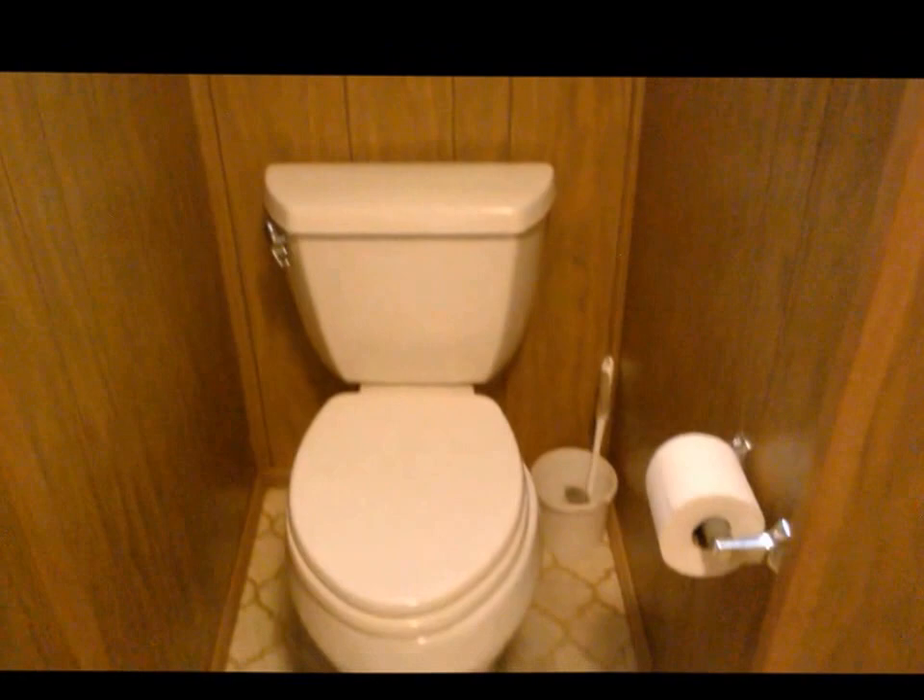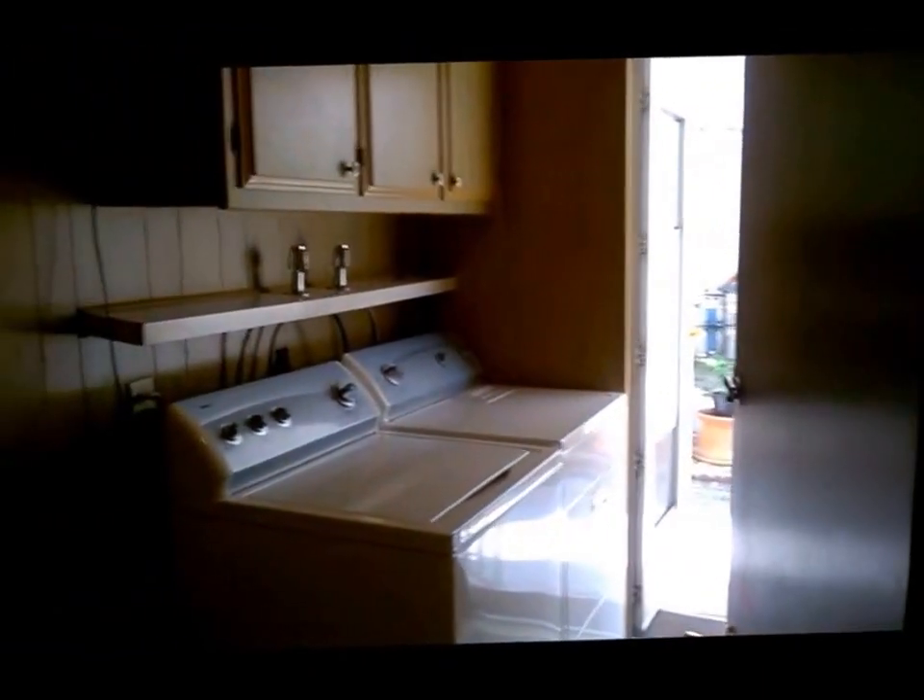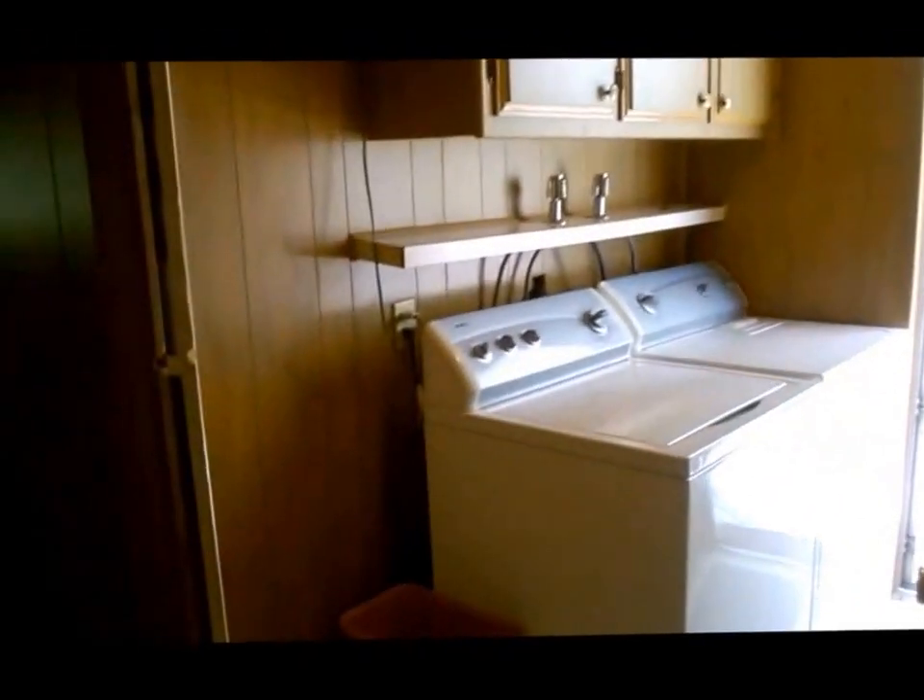The shower was an upgrade — the seller took out the bathtub and spent a couple thousand dollars on this beautiful shower. As you can see, it's equipped for handicapped use if that's needed. We'll now be going back into the laundry area and the other entrance through the carport. The washer and dryer convey and they run on 110 electricity.